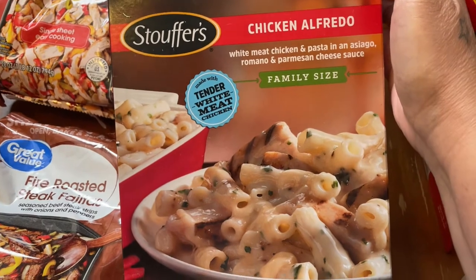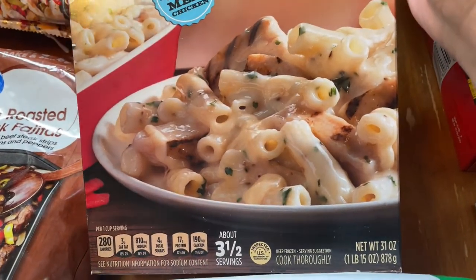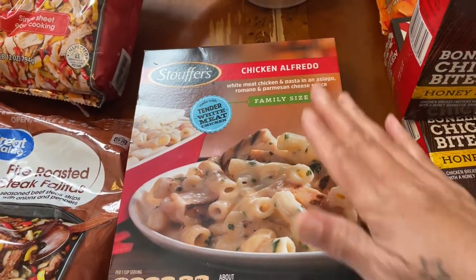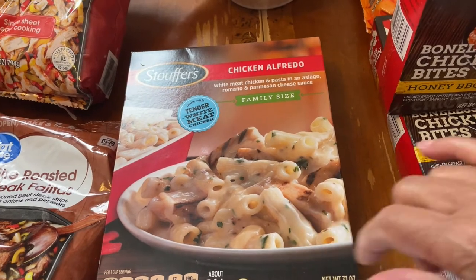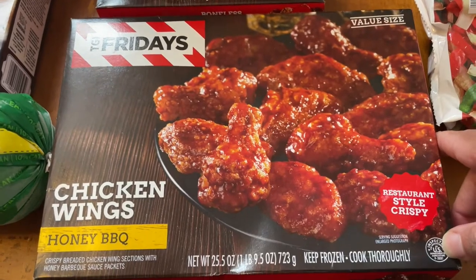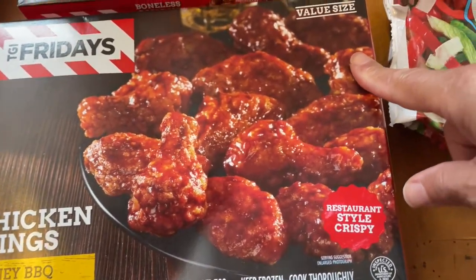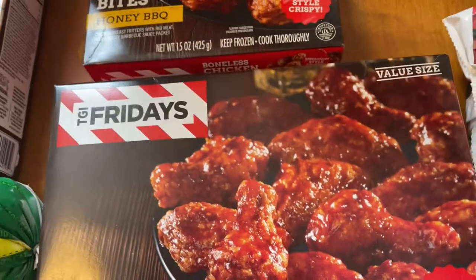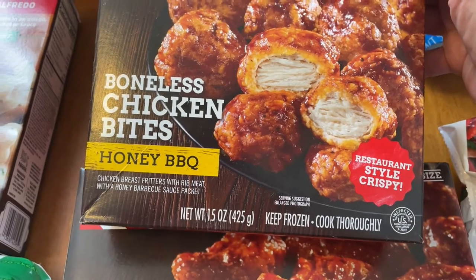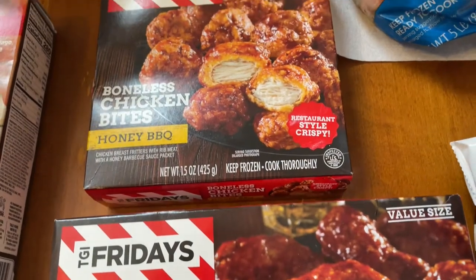It's chicken alfredo, and when it's cooked I don't like the way it looks because it's too much whiteness — but I'm not going to be eating it, so whoever eats it will like it. Then we got some TGI Friday's chicken wings, honey barbecue — the big value-size box. And then two smaller TGI Friday's honey barbecue chicken wing boxes as well.